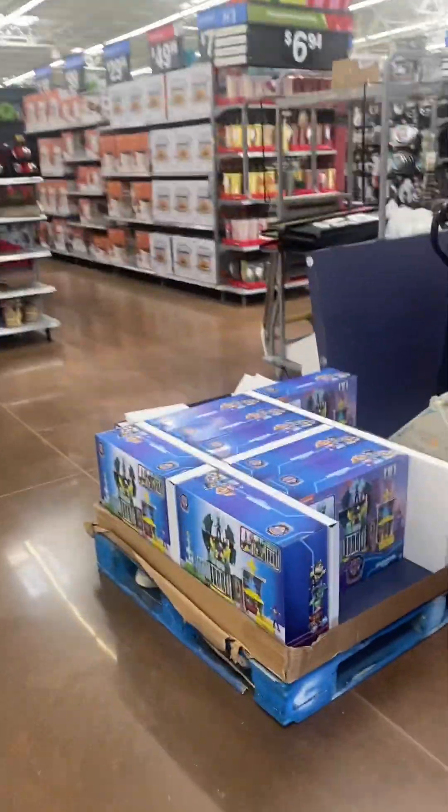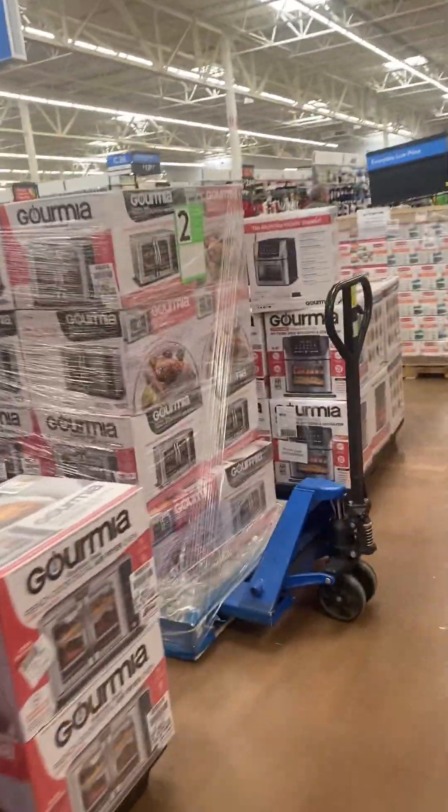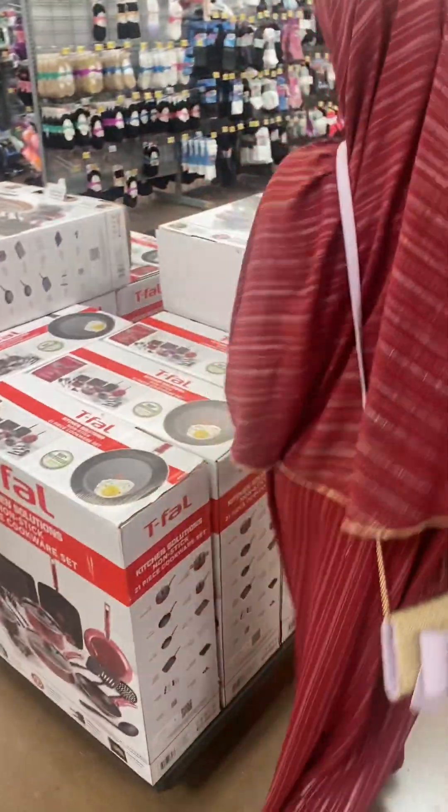I'm here at Walmart looking for a printer. It's the day before Thanksgiving so it looks very busy. Hopefully we find what we're looking for. Lots and lots of Christmas stuff — where's the tech? Oh, Black Friday stuff, lots of stuff.